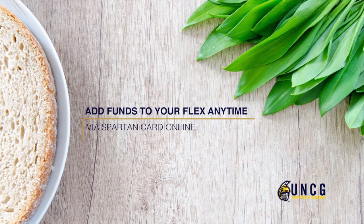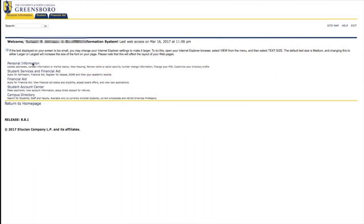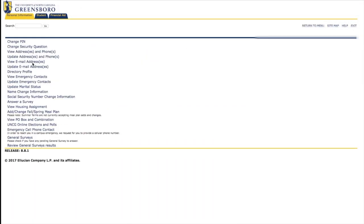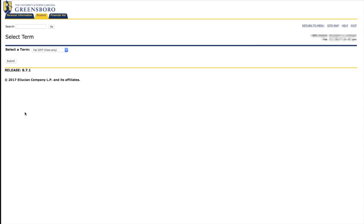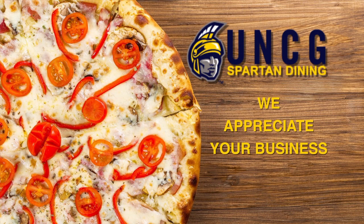You can add to your flex anytime via SpartanCard online. To sign up for a meal plan, log into UNC Genie, select the Personal Information tab, and scroll down to Add/Change Meal Plan. Spartan Dining welcomes you to UNCG, and we appreciate your business.